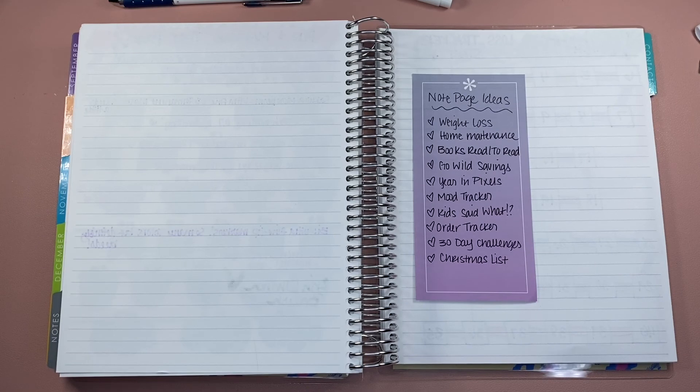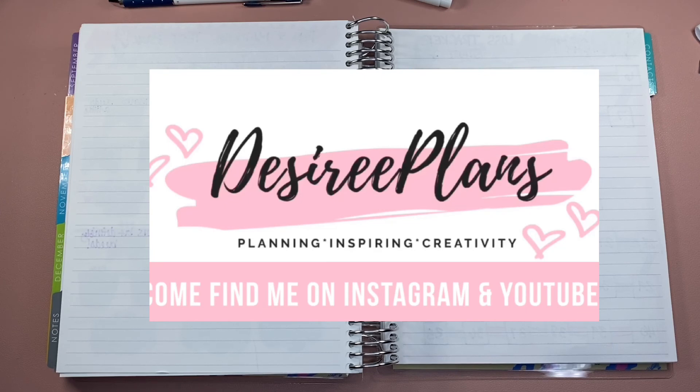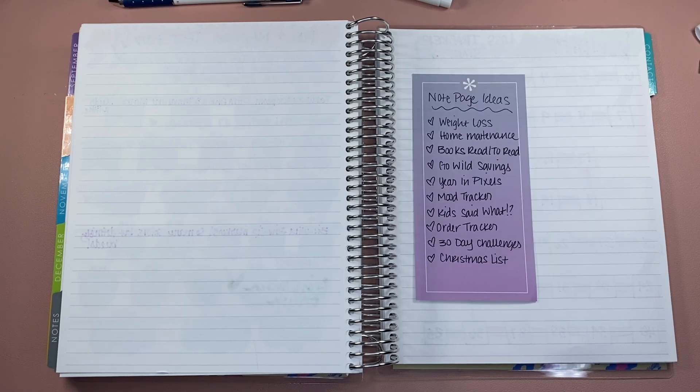Let me know what you think about my notes pages ideas and what you think you might be using. If you have anything different, please leave it in the comments — I'd love to hear your ideas. I've got a number of planners that I am ready to fill up for this new year. Fresh start. Thanks everyone for watching and be sure to subscribe. I will have more content soon, so I'll see you on the next video.